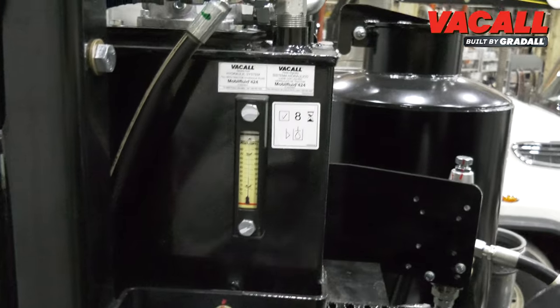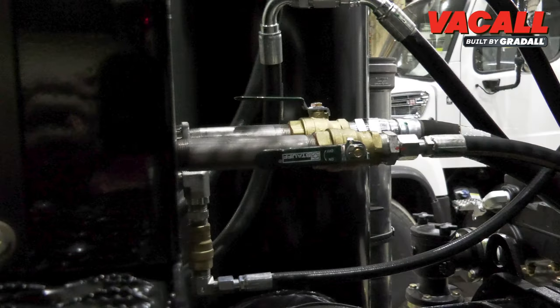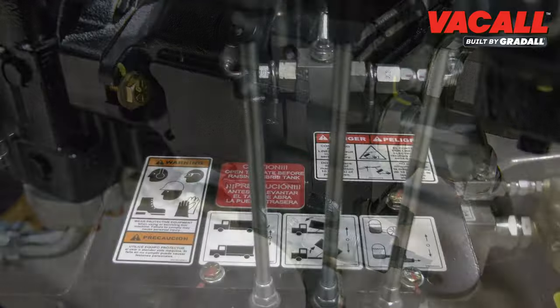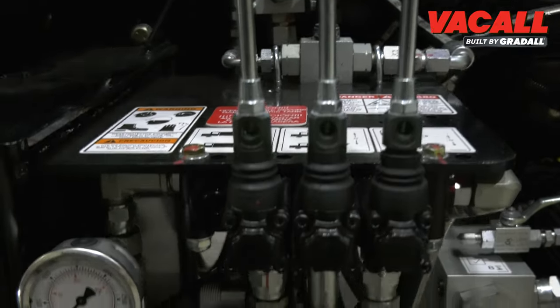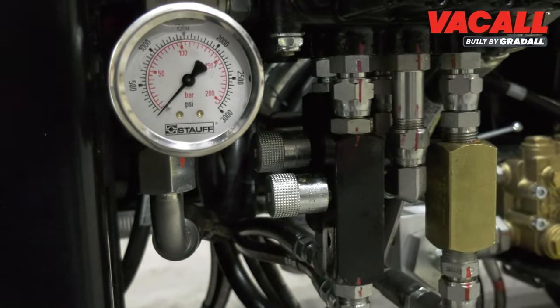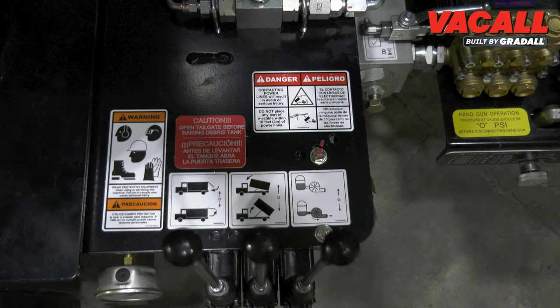A 40-gallon hydraulic tank with ball valves to shut off during maintenance. The hydraulic pump is driven to raise and lower the debris tank, raise and lower the tailgate, and rotate the boom and hose reel. A three-bank lever control valve opens and closes the tailgate and raises and lowers the debris tank, while a third lever can operate the sludge pump or a debris body vibrator.